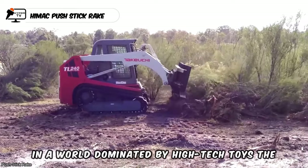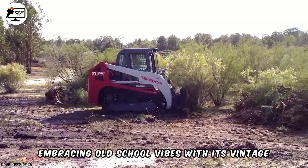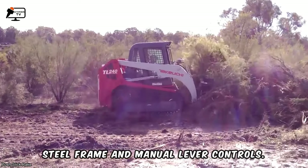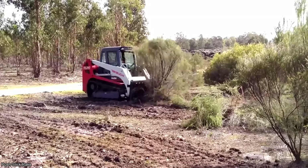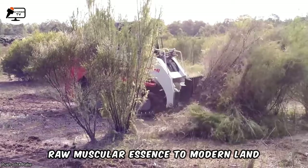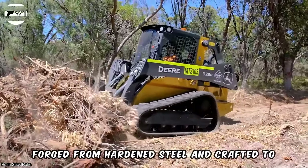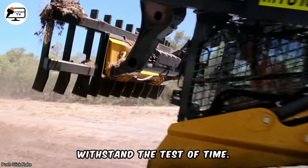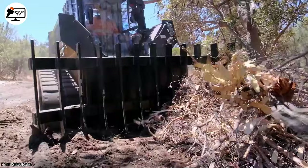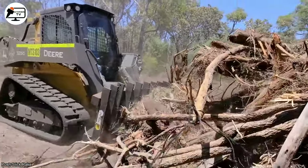In a world dominated by high-tech toys, the HiMac Push Stick Rake takes a step back, embracing old-school vibes with its vintage steel frame and manual lever controls. This push rake from HiMac introduces a raw, muscular essence to modern land clearing. Forged from hardened steel and crafted to withstand the test of time, it boasts a no-nonsense appearance that immediately commands respect. Beneath its robust exterior lies some clever design.